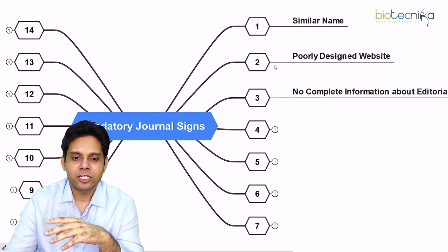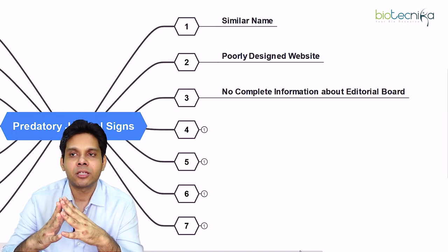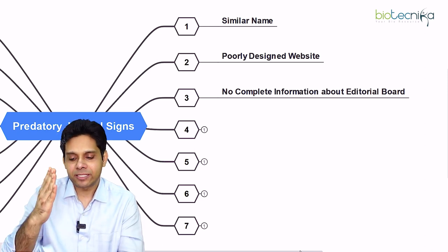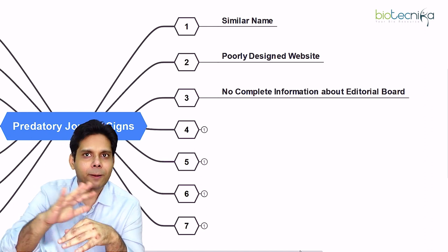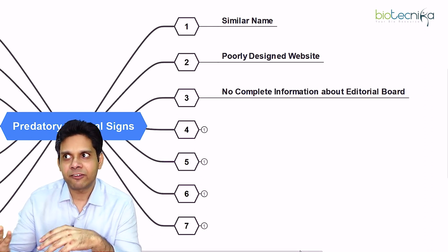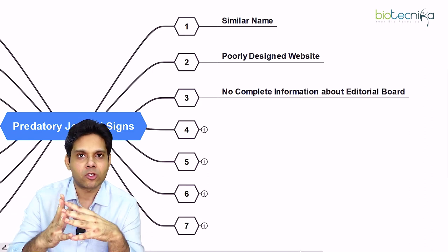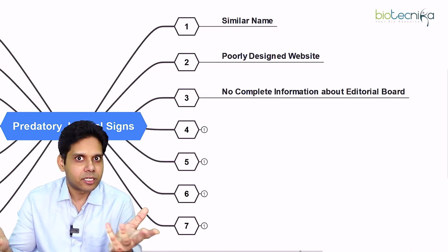The third sign is there will be no complete editorial board information. In every reputable journal there are members who review your paper, but here no complete, verifiable information is available. For example, they say Mr. XYZ is on the board of the journal, but when you go to that person's LinkedIn profile, it's not there.